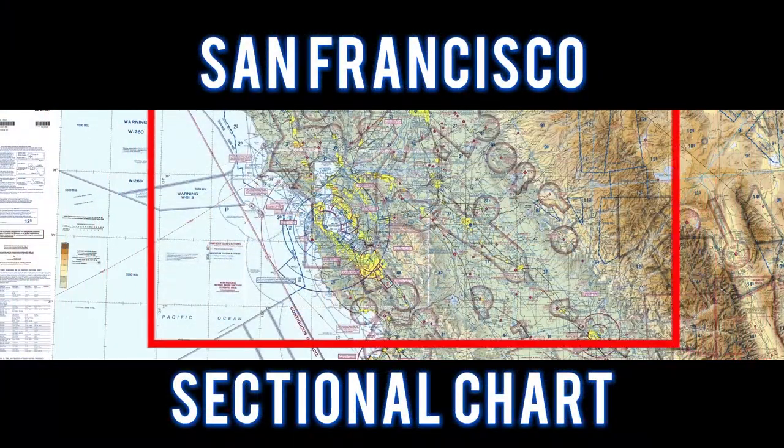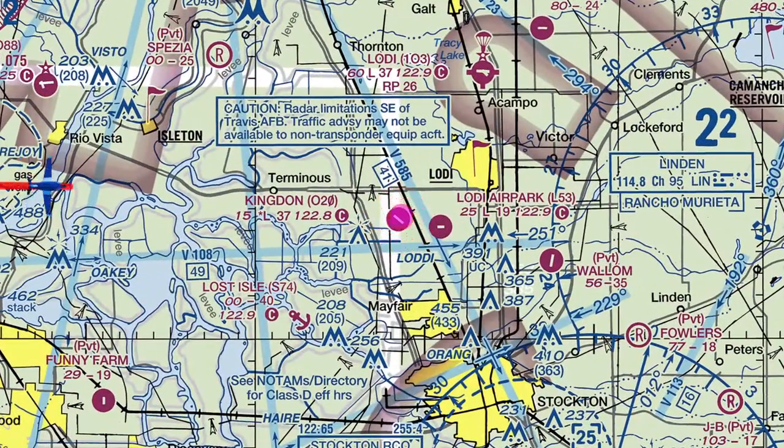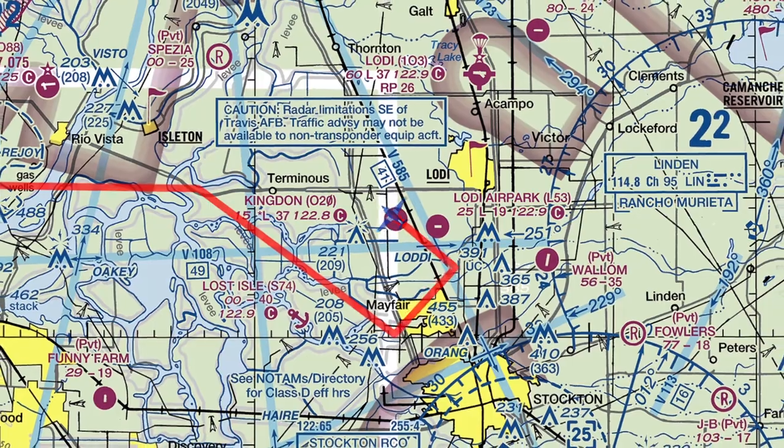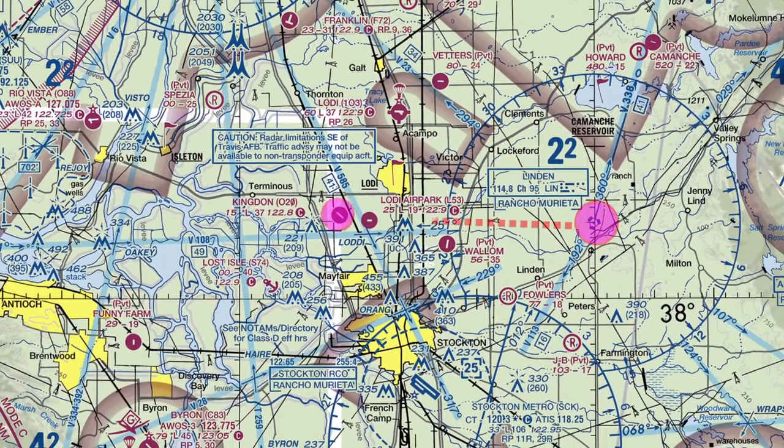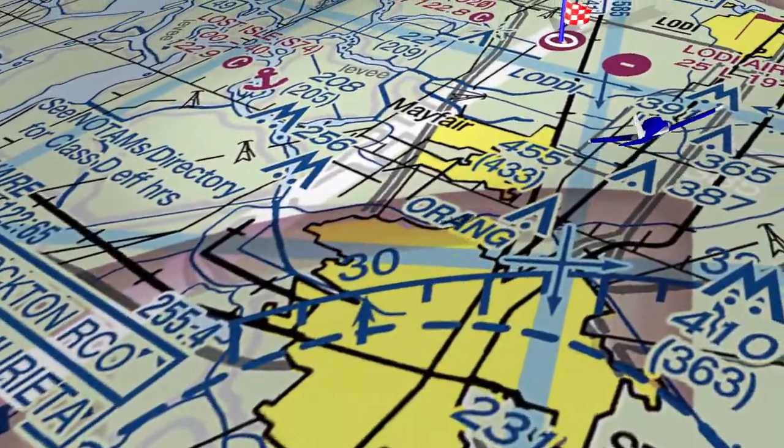For this flight, let's take a look at the San Francisco sectional chart. We flew to Kingdon Airport and entered a left downwind to runway 30. The Linden VOR is located approximately 16.8 nautical miles to the east. This is the Klaskoff airspace.